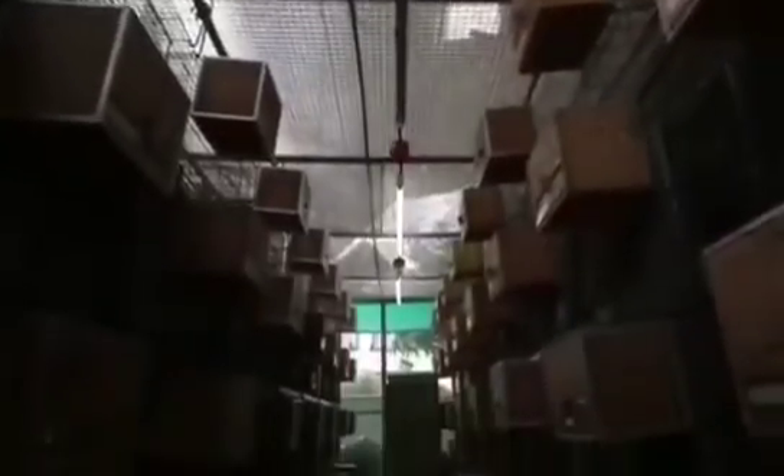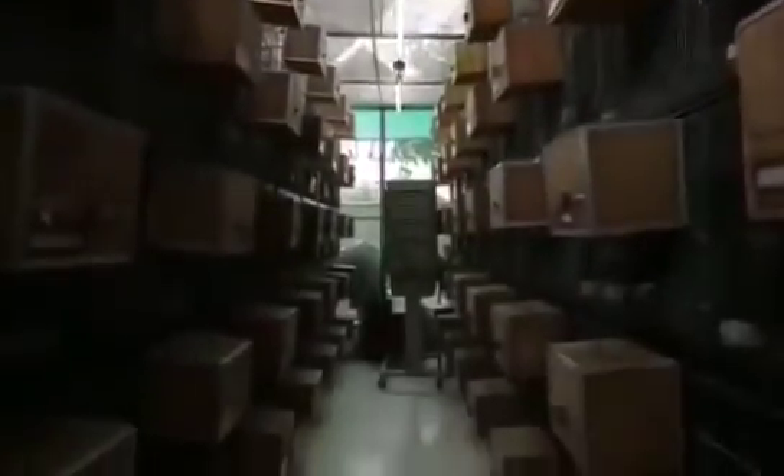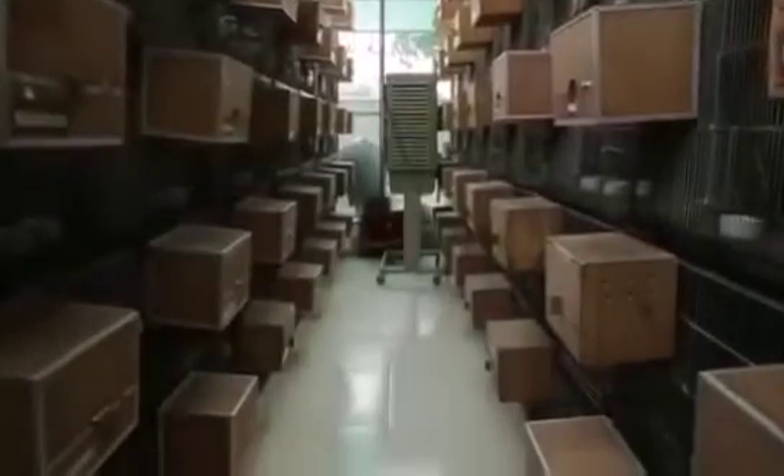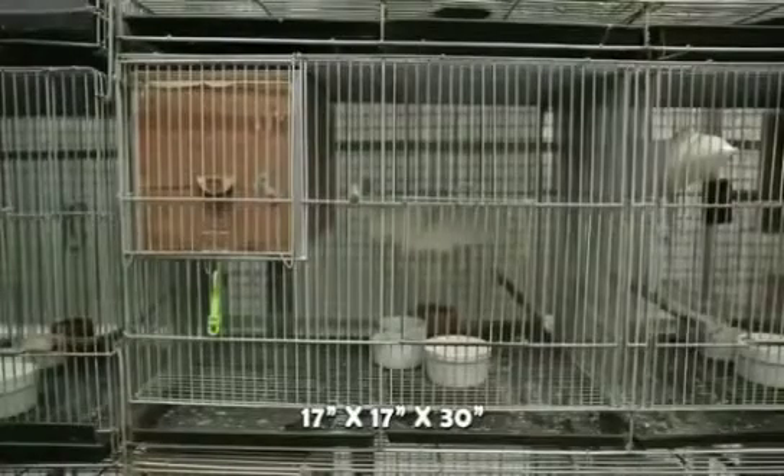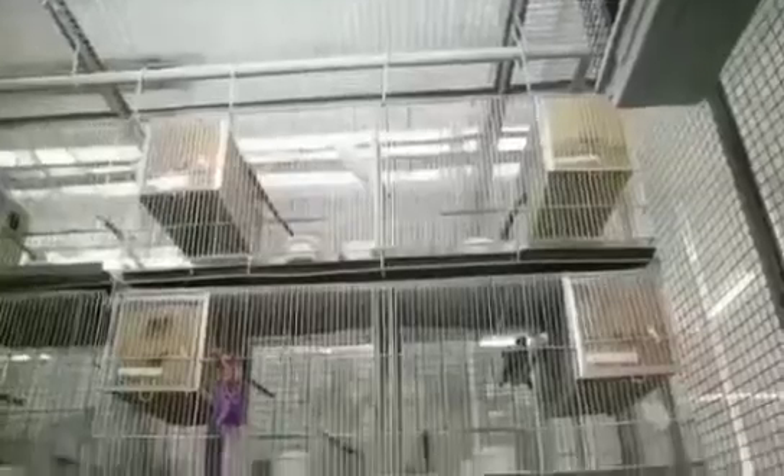Space requirement is again maliit — you don't need a big space to house African Lovebirds. The standard breeding cage is 17 inches by 17 inches by 30 inches, so maliit lang siya. These are wire frame cages, pinagdikit-dikit lang namin, and it will not occupy a big space.